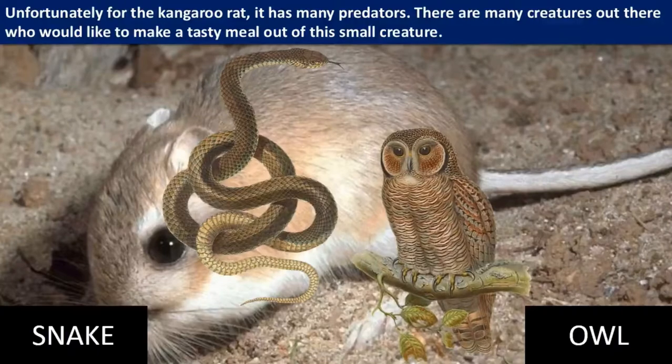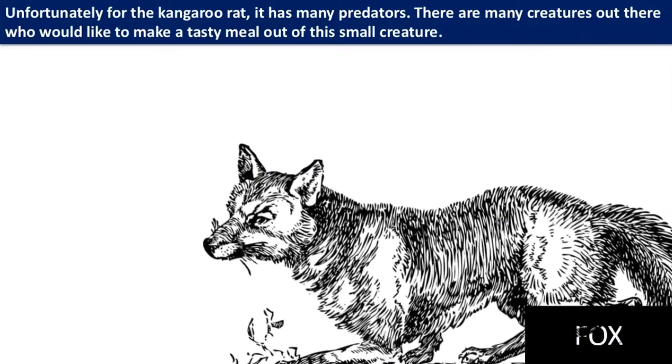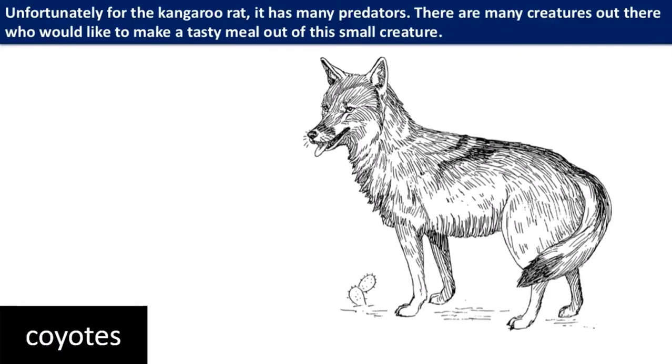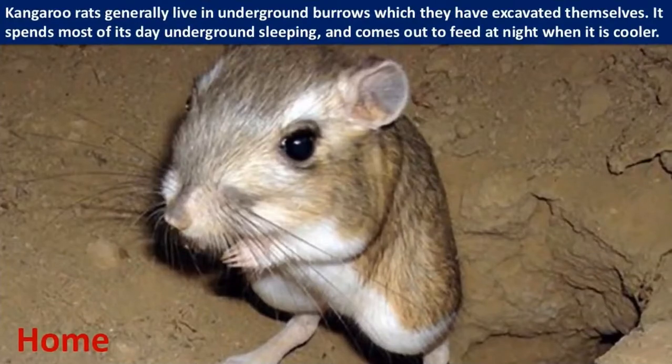There are many creatures out there who would like to make a tasty meal out of this small creature, including snakes, owls, bobcats, foxes, badgers, and coyotes. Kangaroo rats generally live in underground burrows which they have excavated themselves.